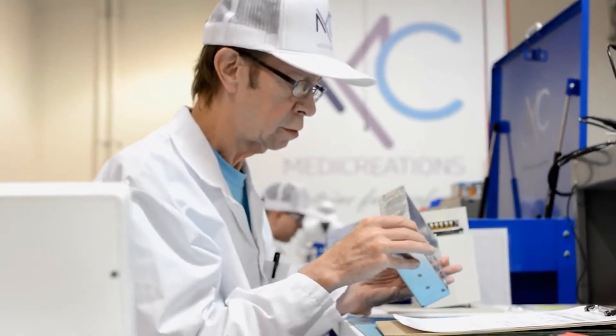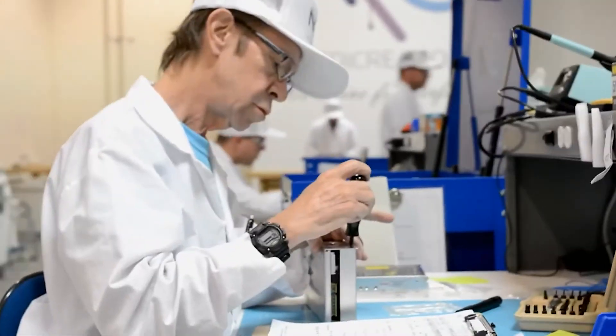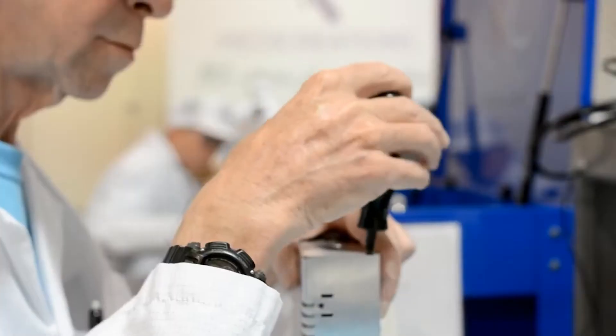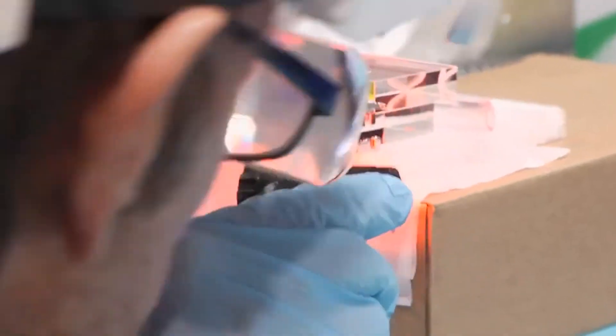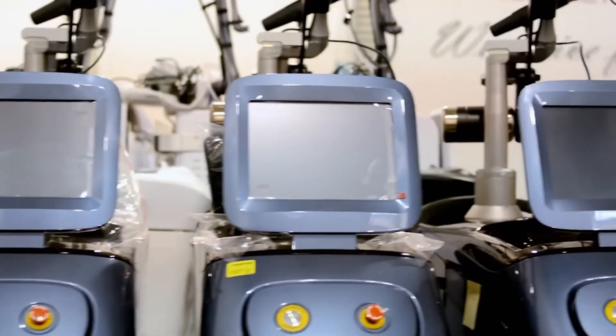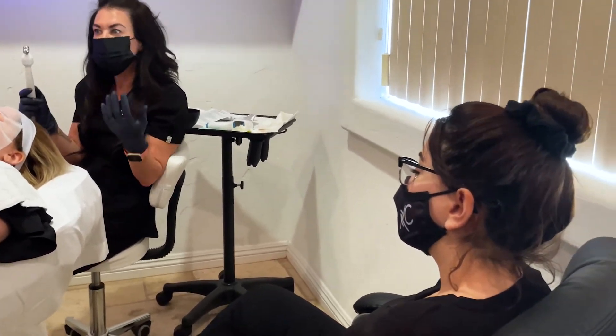Every MediCreations device is built in the United States in our FDA-compliant and audited facility by a team of experienced technicians. Every piece of equipment comes with a two-year standard warranty in the unlikely event of a technical issue, and full clinical device training with our specialists.